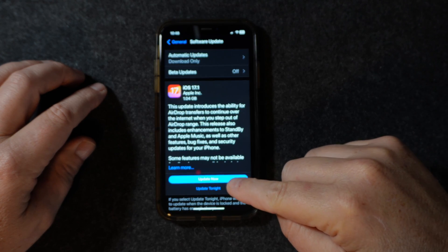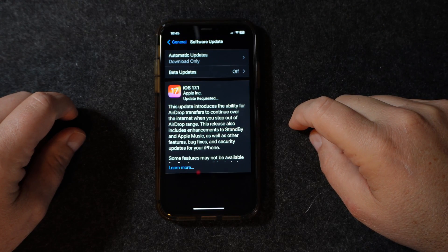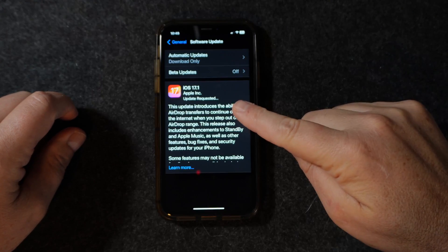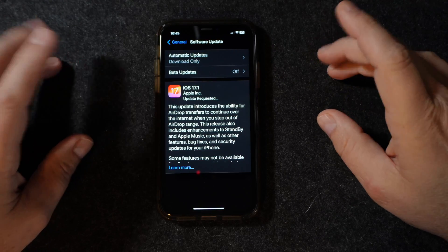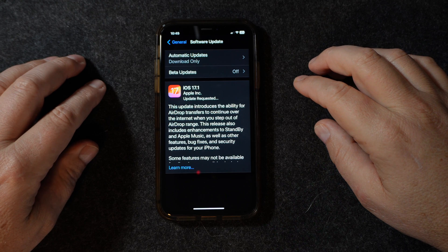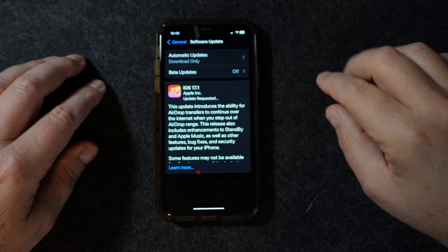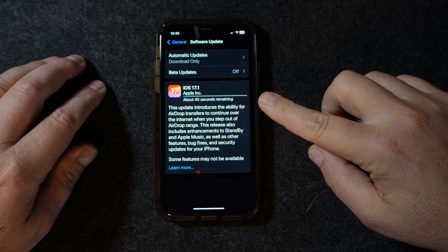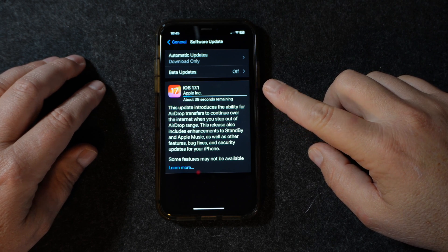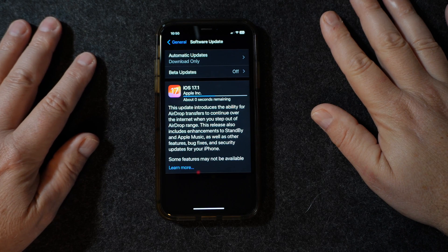We're going to go ahead and get started — we're going to let it update now. You're going to put in your passcode and it's going to request the update. I hope y'all can see this really well; this is a new top-down shot I have. Let's request this update — okay, it's showing 40 seconds remaining on the request to get it ready.